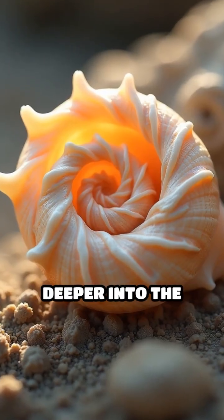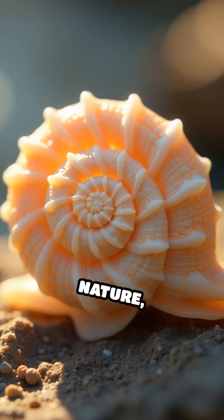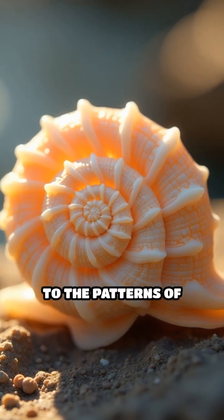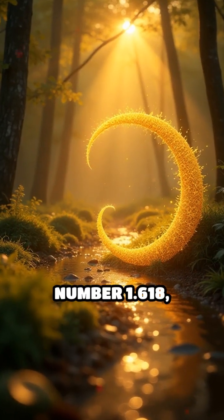Now, let's journey deeper into the golden ratio, a mathematical marvel found throughout nature, from the spirals of seashells to the patterns of sunflowers. Represented by the number 1.618,